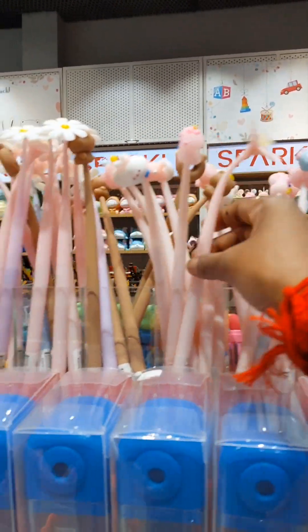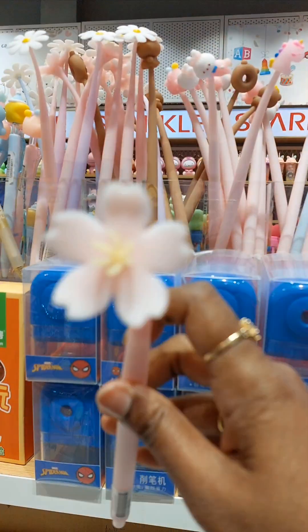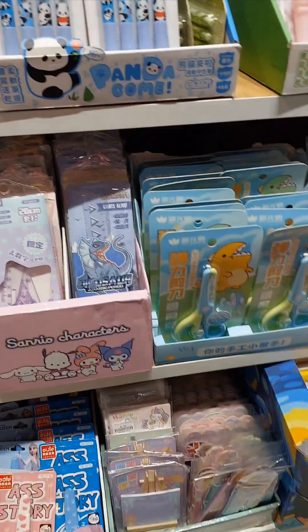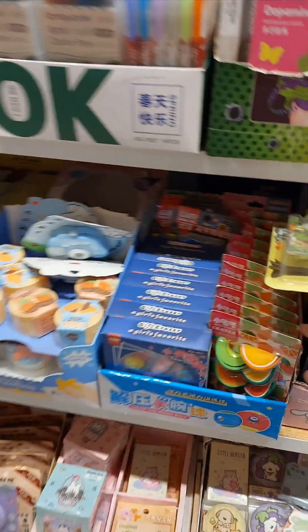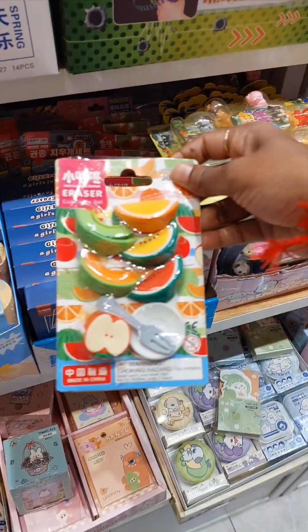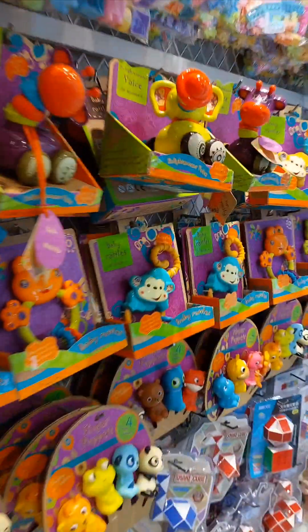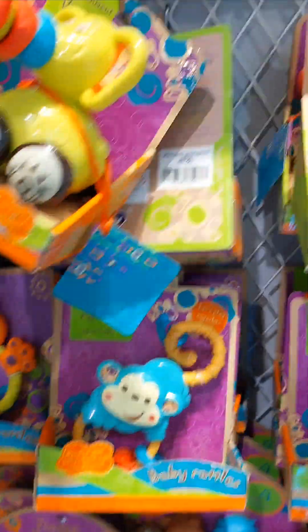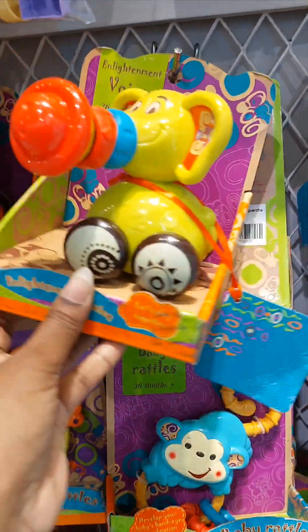This video was entirely taken at the Jurong Point Mall — whoever wants to know the location, it is just in front of the Bonle Amati. They had a wide range of collections of rattles. All these were just $6, $9 — something like that. I really couldn't believe the price because the quality was excellent.